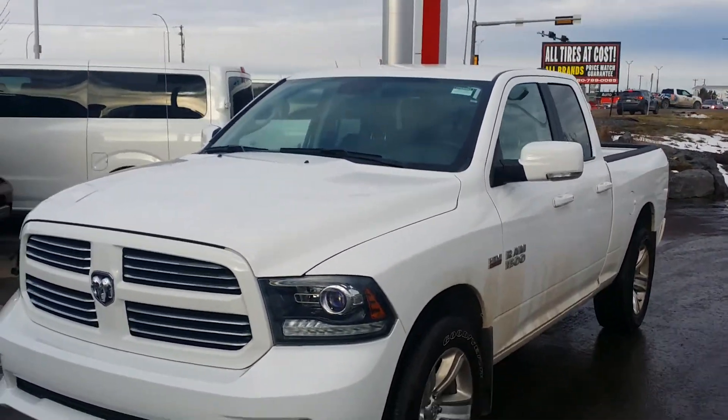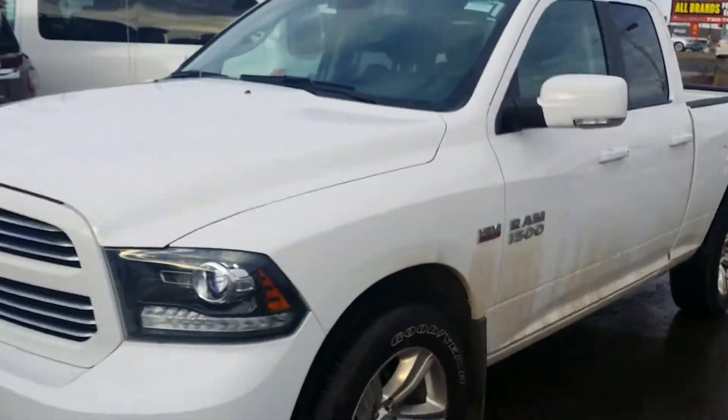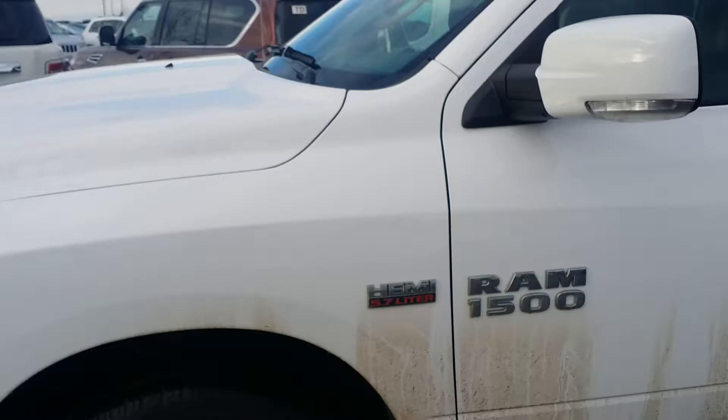Hey, how's it going? Solomon here from LA Nissan. Here is the short video I want to send you about this beautiful 2016 Dodge Ram 1500. It's in awesome condition, as you can see. I'm gonna go around and do a little short walk-around video for it — no dents, no damages whatsoever.